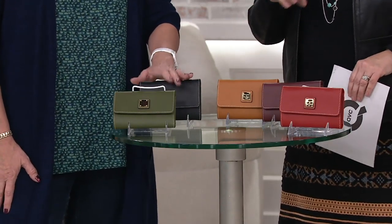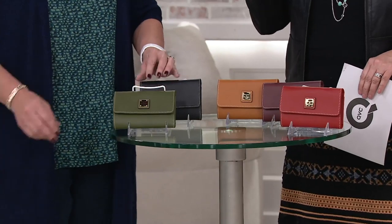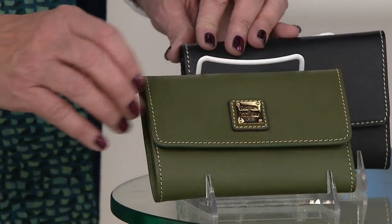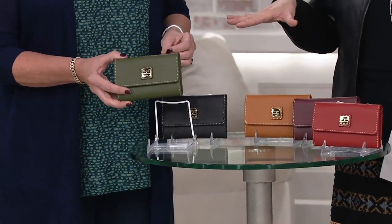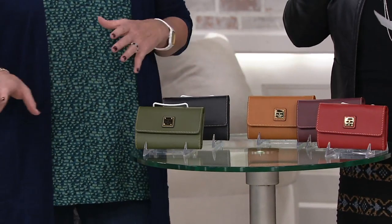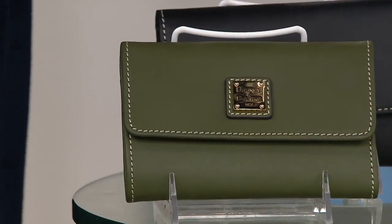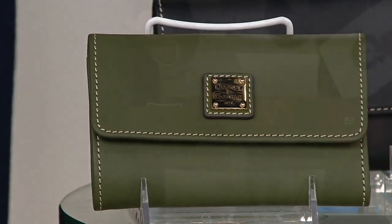That's a nice opportunity if you wanted a new wallet for the holidays. Maybe you've got a new purse and the wallet you've been carrying doesn't fit so well in that purse. Here's a nice opportunity to get a size that hits a sweet spot — not too big, not too small. Great colors. Don't match your wallet with your handbag because you're going to use that wallet in all your handbags. Sometimes it's nice to do a contrast color — you can find it in those bags easier.